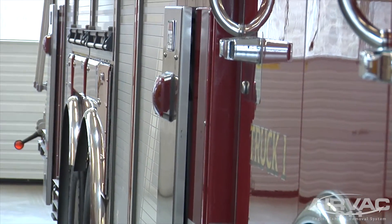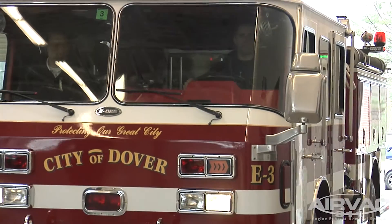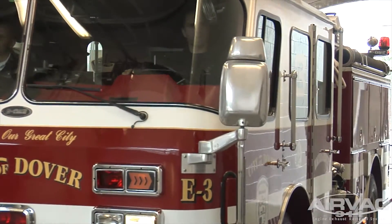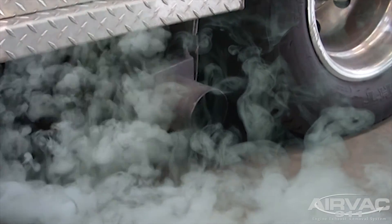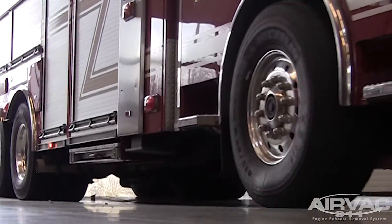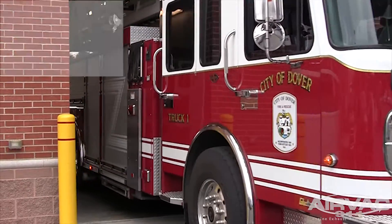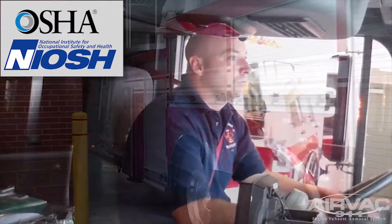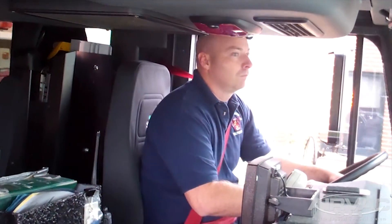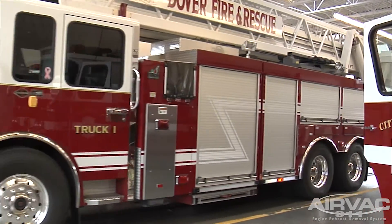Every day, your fire and EMS personnel work hard to save lives. These same workers are exposed to engine exhaust in the workplace on a daily basis and face the risk of adverse health effects ranging from headache and nausea to cancer and respiratory disease. OSHA, along with the National Institute for Occupational Safety and Health, suggest that diesel exhaust be regarded as a hazard to employee health and as an occupational carcinogen that may cause cancer.